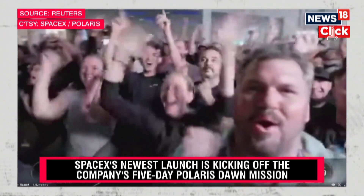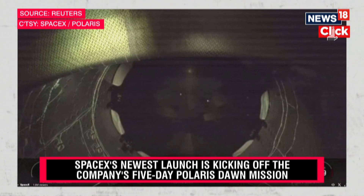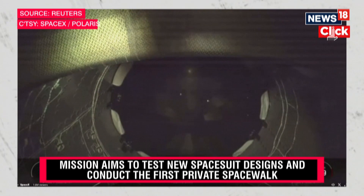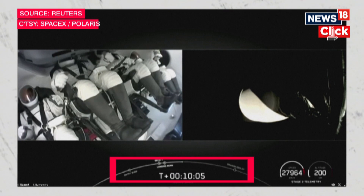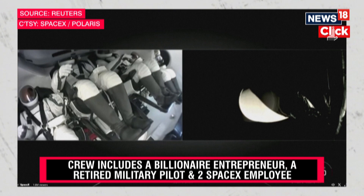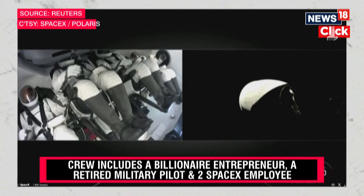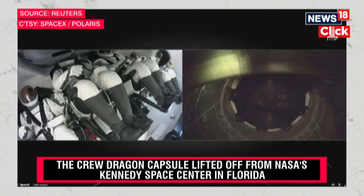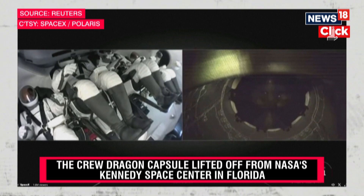A very excited crowd there. Here in Hawthorne, we've also confirmed MVAC engine shutdown and an orbital insertion of the second stage with the crew on board. Honestly, a pretty impressive crowd for 2:30 in the morning here. We can see the crew enjoying their first taste of microgravity there on the left-hand side of your screen. Now that the MVAC engine has shut down, they are able to just kind of float free.